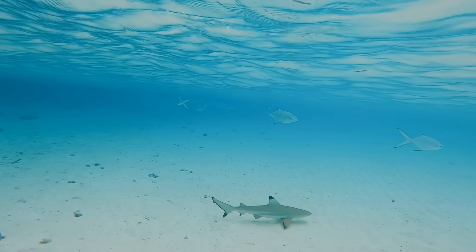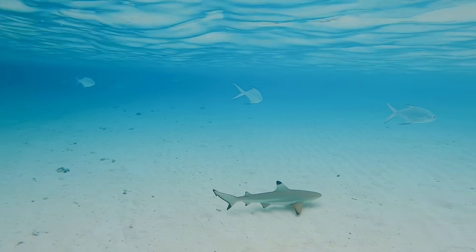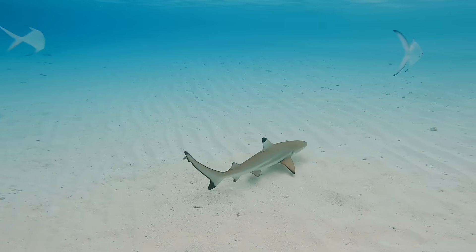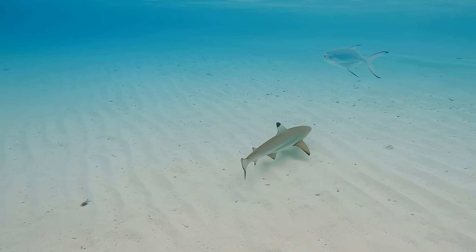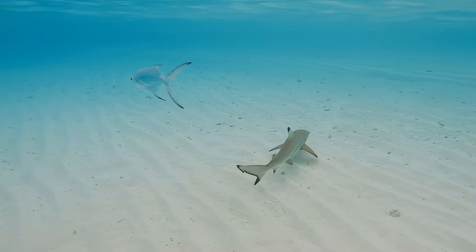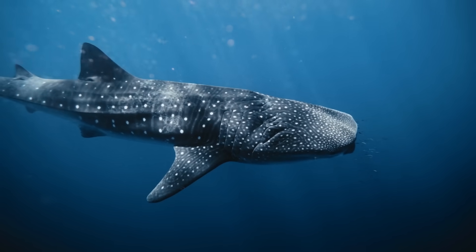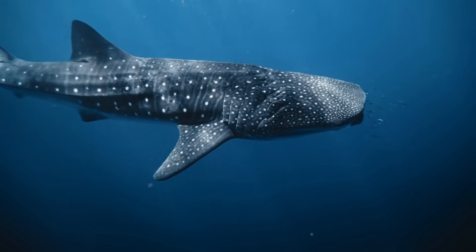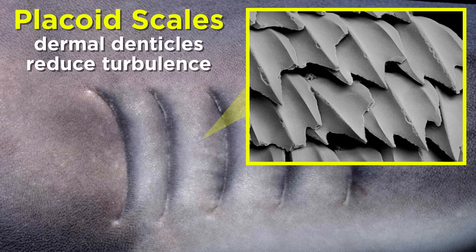However, unlike other senses, these electroreceptors only work at close range in the final stages of an attack, but they can also help find prey that is hidden or buried in the sand, since they sense bioelectric fields. Finally, sharks also have taste and additional touch receptors located in and around their mouths. Most Chondrichthyes, except for electric rays and chimeras, also have tough leathery skin that is covered in tooth-like placoid scales, also known as dermal denticles, which reduce turbulence in the water.